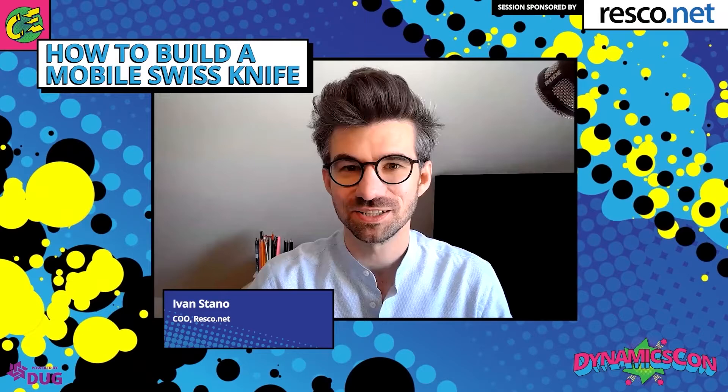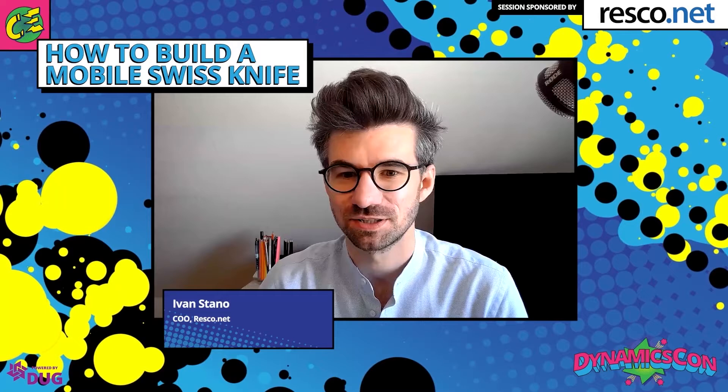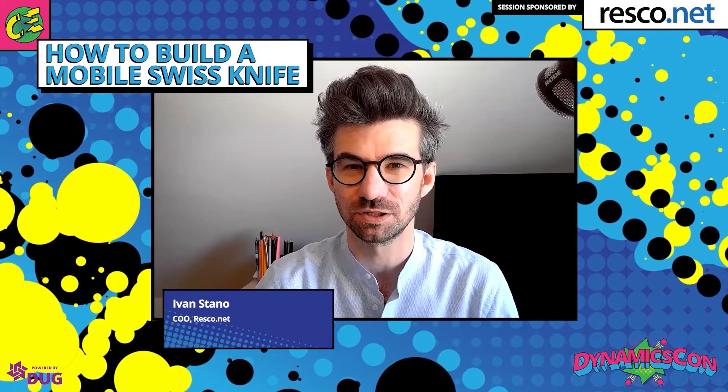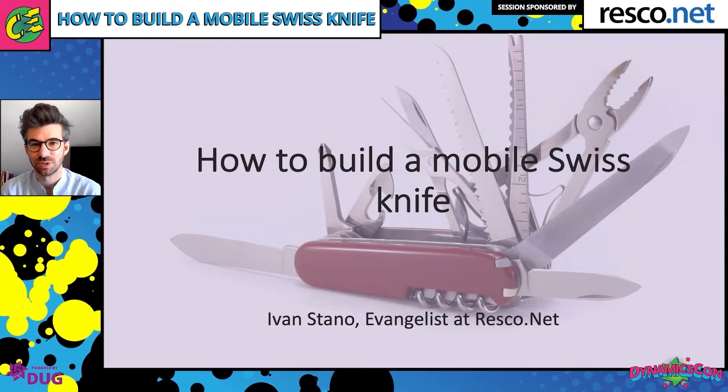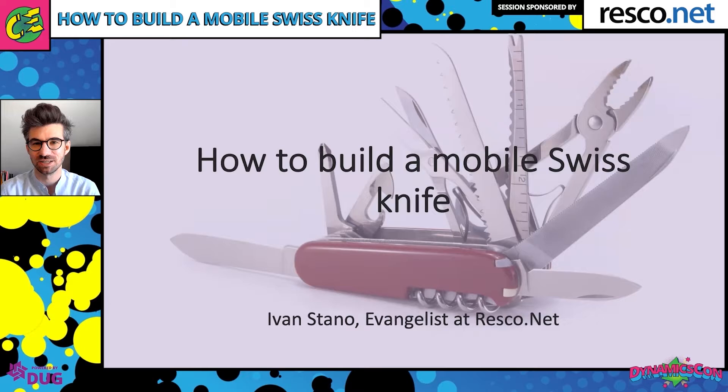Hello everyone and welcome to the next session at the DynamicsCon conference. I'm really excited to be here with you again after last year's edition — super excited to be part of DynamicsCon 2021. My name is Ivan Stano. I'm the evangelist at Resco.net, and as we're sponsors of DynamicsCon 2021, we also have a booth in the virtual expo. Feel free to stop by virtually, or just to say hi.